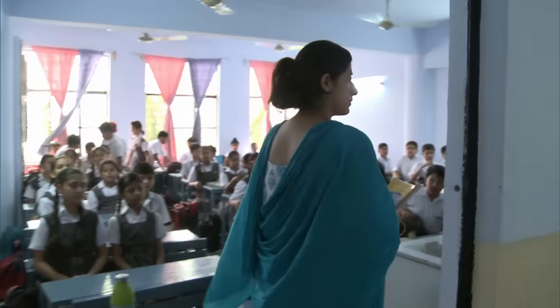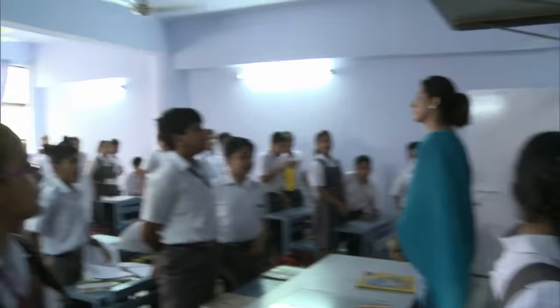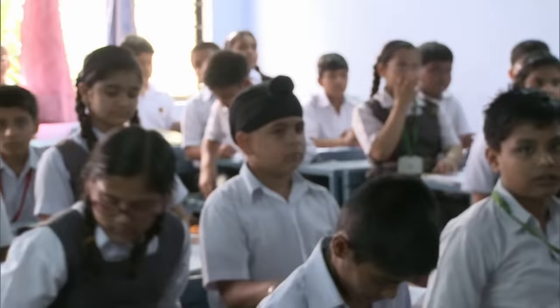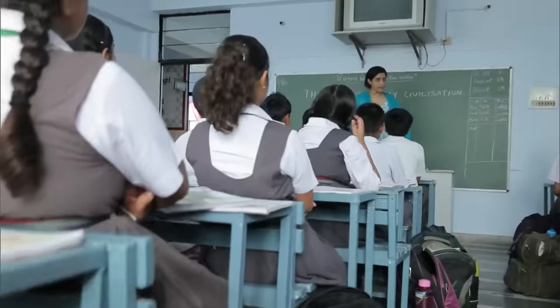It's history lesson now. Today's topic: India during the Stone Age. Open your books, page 28. Class in India works like this — the teacher speaks and the students listen.